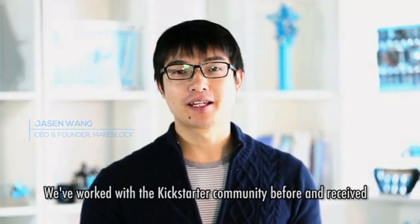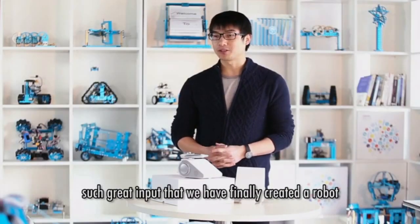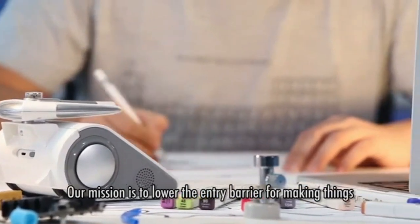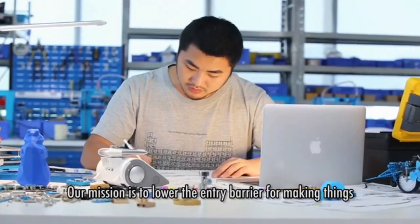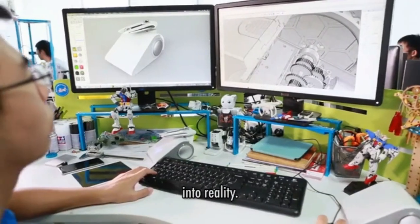Hi, I'm Jason, founder and CEO of MakeBlock. We've worked with the Kickstarter community before and received such great input that we have finally created a robot that's fun for everyone. Our mission is to lower the entry barrier for making things and to help and inspire people to turn their ideas into reality.